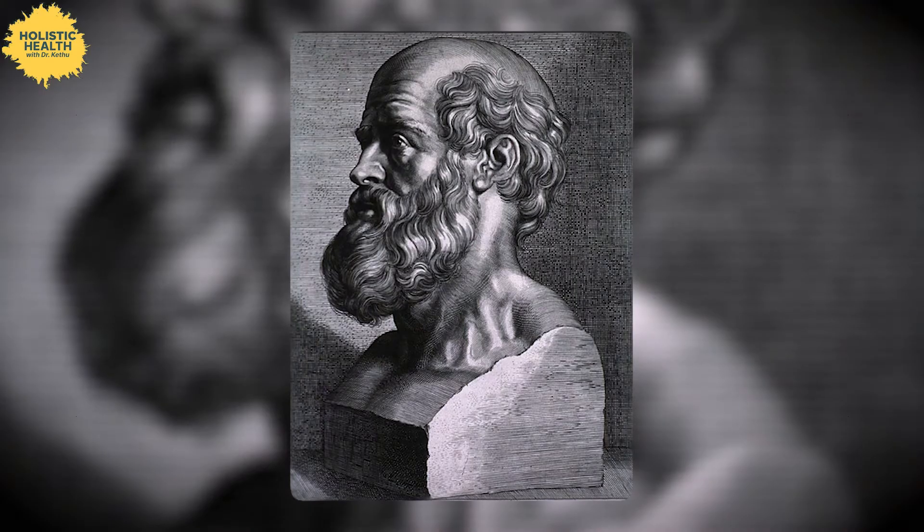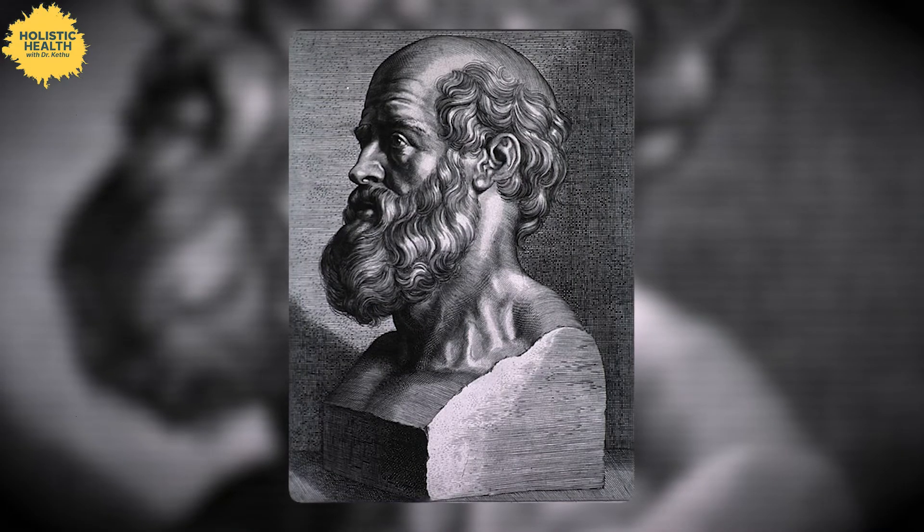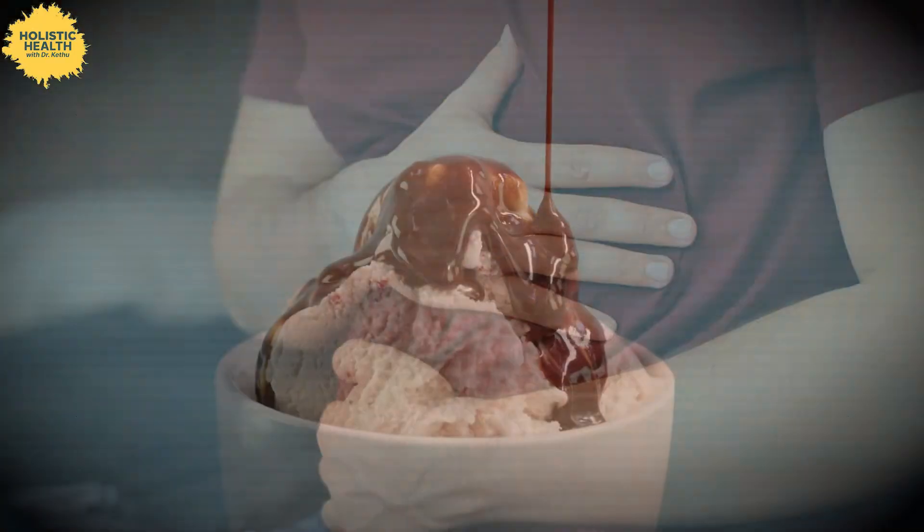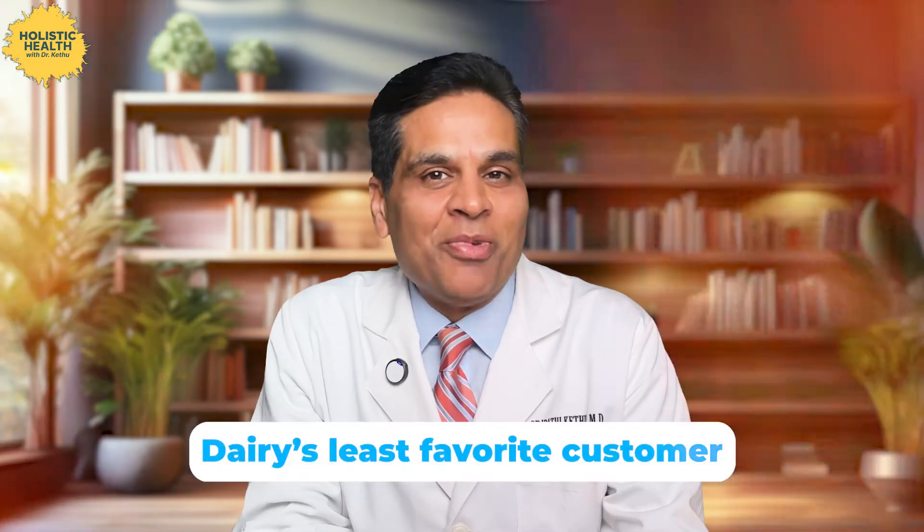Hey, this is Dr. Ketu here. Today we are diving into a topic that's been around since the days of the father of medicine Hippocrates — that is lactose intolerance. If your stomach throws a tantrum every time you have ice cream, congratulations, you might be lactose intolerant, or as I like to call it, dairy's least favorite customer.